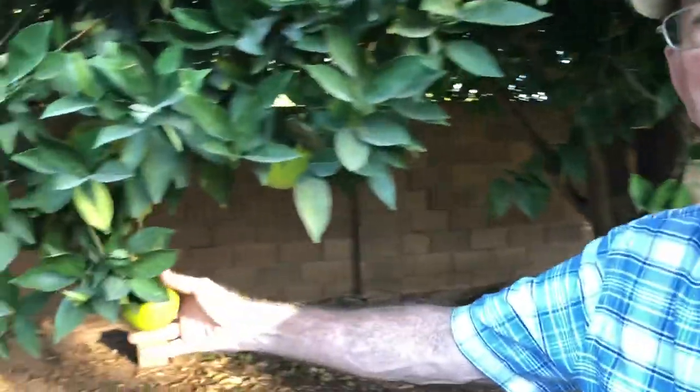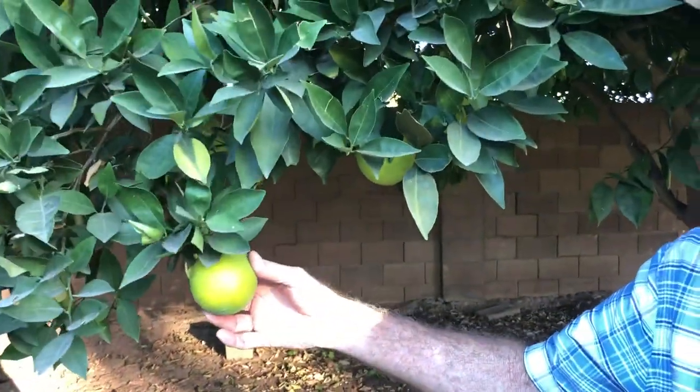Hello everybody. We've been having some problems with roof rats and we wanted to make sure that they were roof rats and not just the birds eating the fruit. Now when the birds eat the fruit, they'll take one of these oranges and peck into it and leave a round hole. But this is what happens when a rat eats an orange — it's a little bit different.